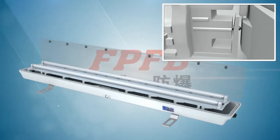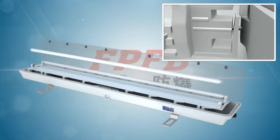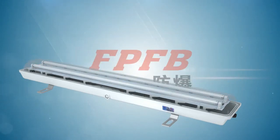The lamp has an automatic cover interlocking power-off device. The power supply will be cut off automatically when the cover is opened. It is easy to open the cover and convenient to inspect, maintain or change the light tube.